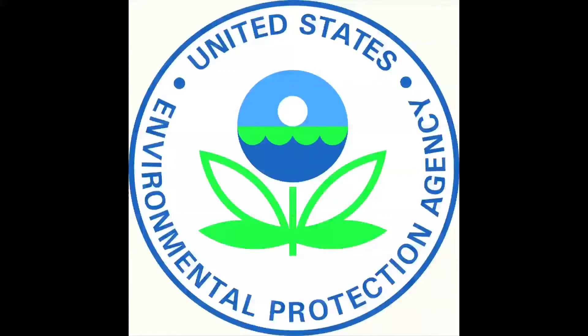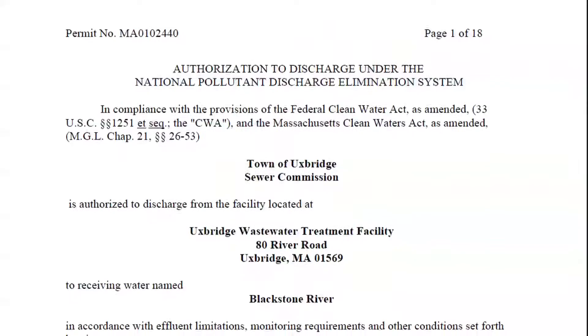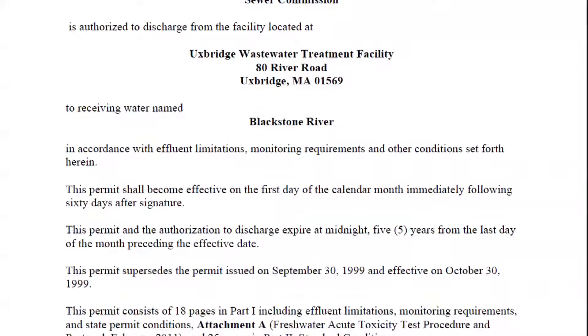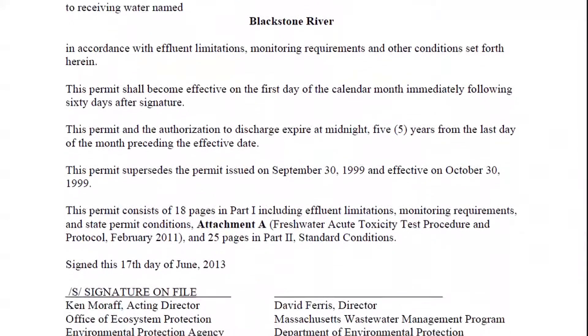The United States Environmental Protection Agency and Massachusetts Department of Environmental Protection jointly issue a permit to the facility which specifies the level of treatment the wastewater must go through before it is discharged to the river. The conditions of the permit are updated every five years. The permit allows the town to discharge treated wastewater to the Blackstone River.